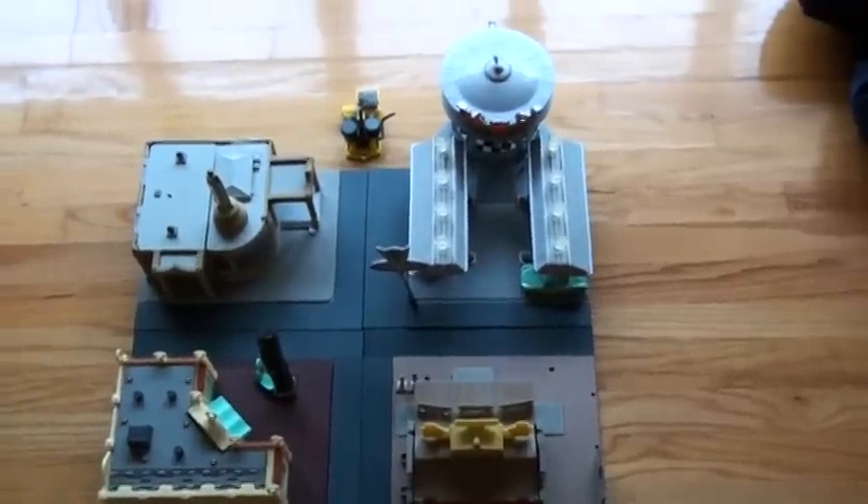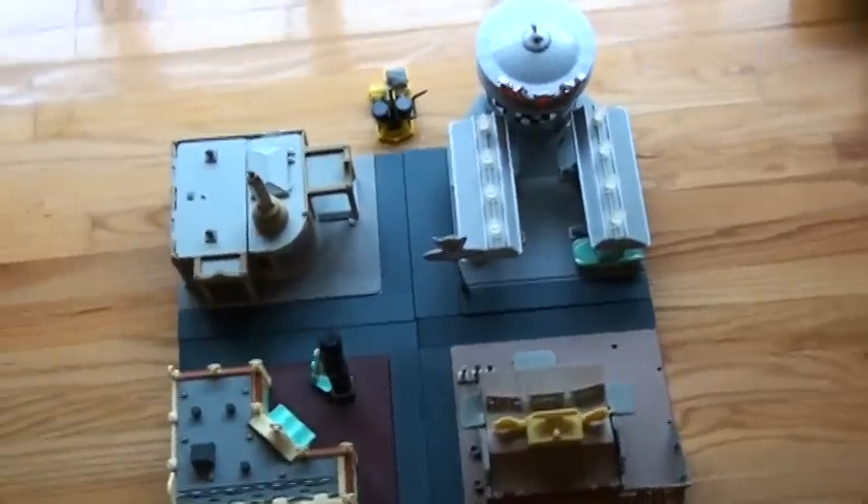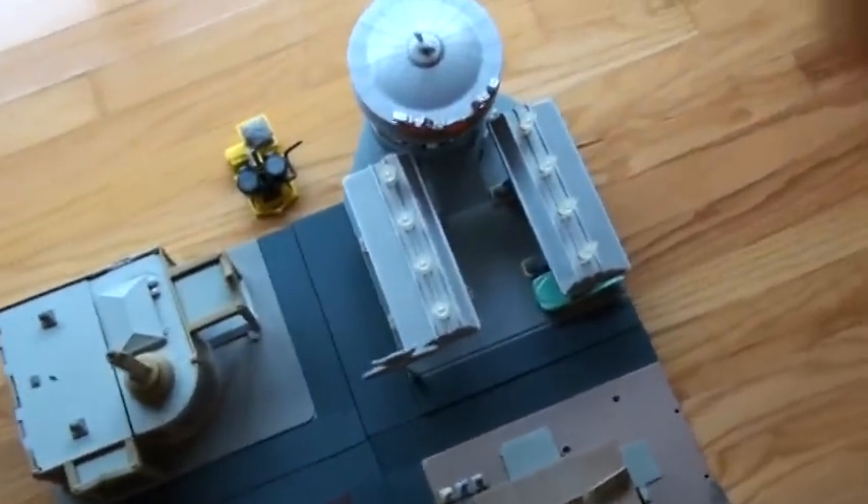Okay, this is Radiator Springs, chapter one of a four-part series describing the town. The first one is Flo's V8 Cafe.